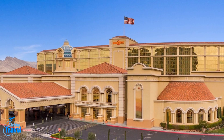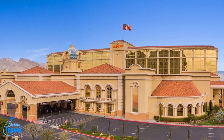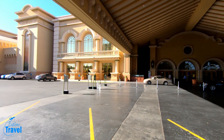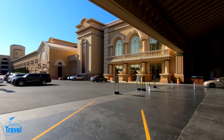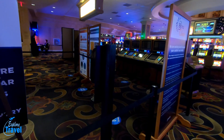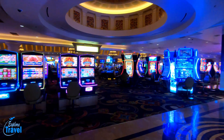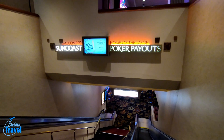Suncoast Casino and Spa is part of Boyd Gaming Property. It has 388 newly remodeled deluxe guest rooms and 39 newly remodeled lavish guest suites. They do have a temperature screening when you come in, adhering to the COVID safety laws and taking out every other seat of these slot machines.